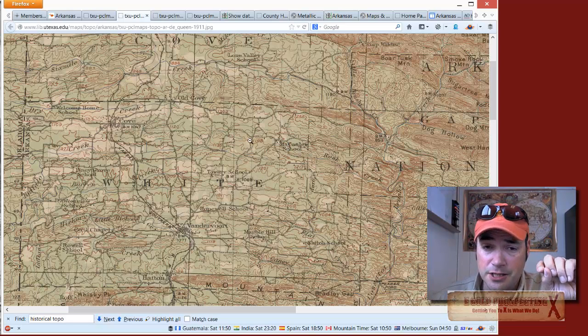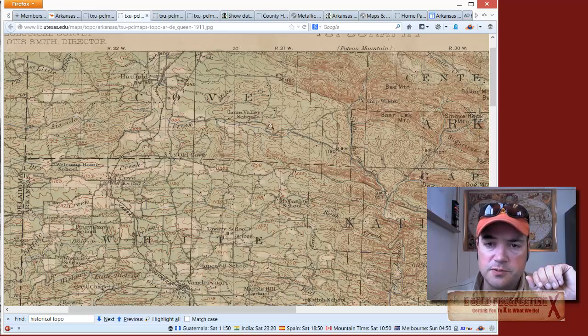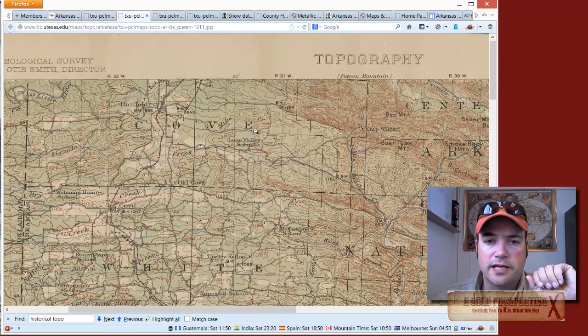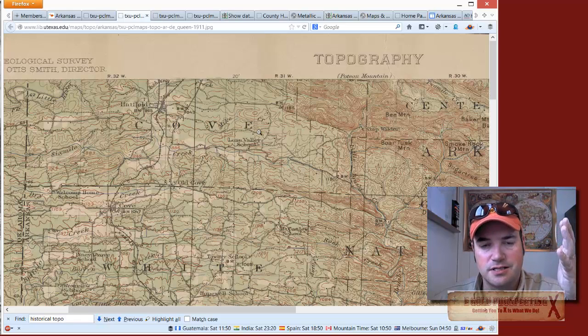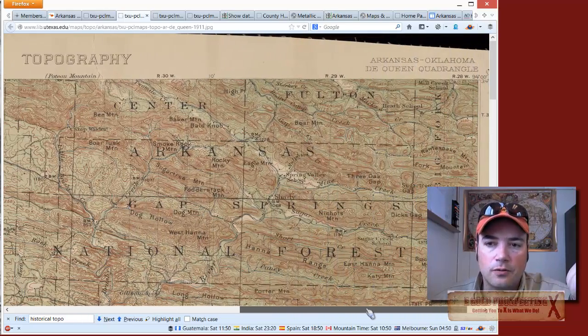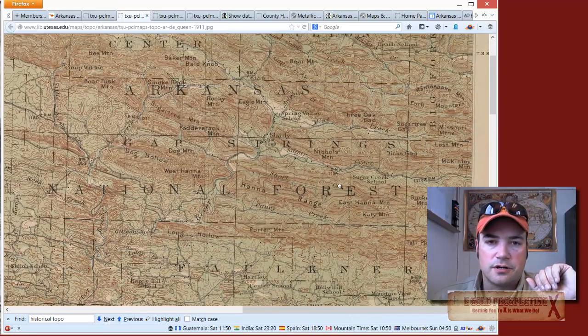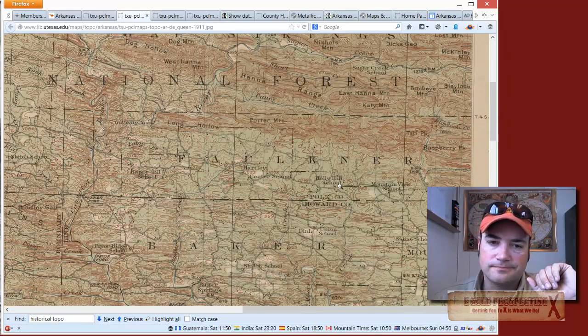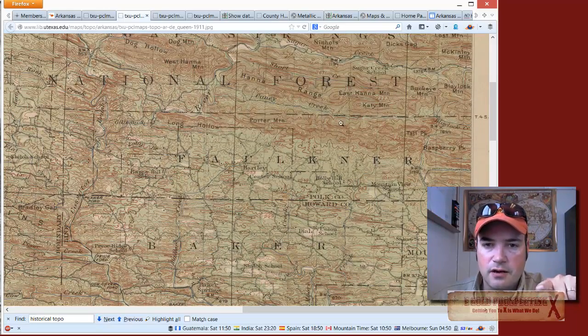I can also show you how to get into your county records and find out what's private property and what's public property. Some of these places may be state or county parks. Find out your local rules and regulations — there are some states back east that don't allow any metal detecting on government-owned land. Just make sure you're staying on the right side of the law.